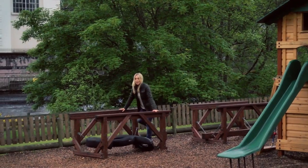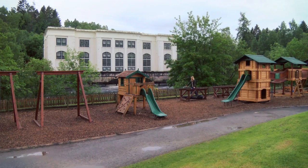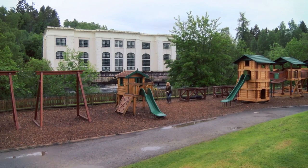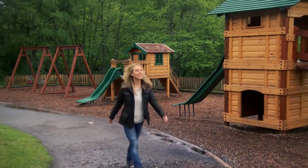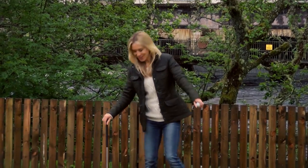And after all that fresh air the kids are going to be full of vim and vigour, so let them blow off steam in the adventure playground. And then play a few rounds on the crazy golf course.